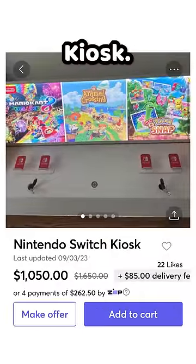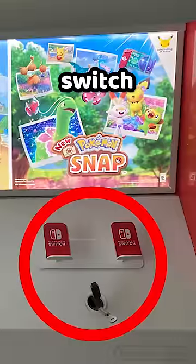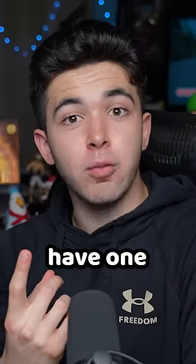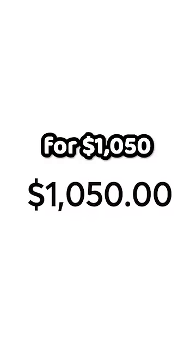Nintendo Switch Kiosk. If you have visited a store that sells Nintendo Switches, you might have seen one of these. Obviously, there are spots to put a Switch, and people can demo them and try them out. Now let's address the elephant in the room — how does somebody have one in their house, ready to sell, for $1,050?